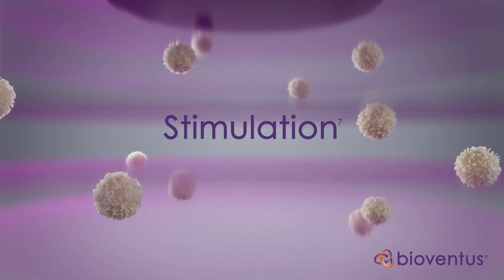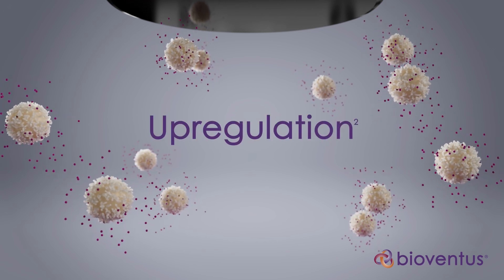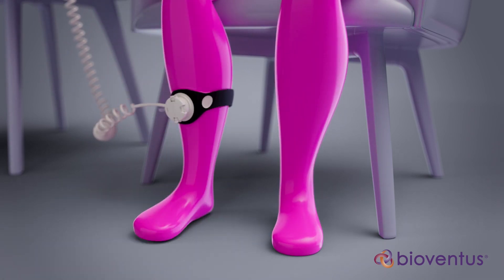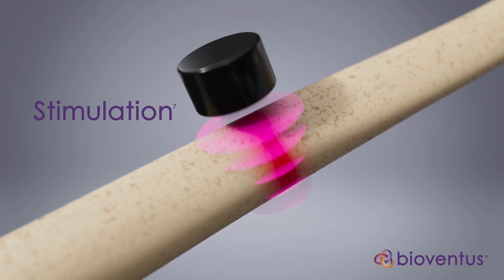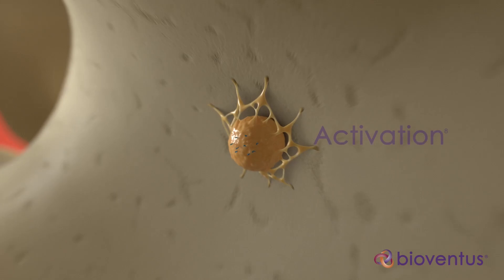One: stimulation. Two: activation. And three: upregulation. During stimulation, Exogen sends low-intensity pulsed ultrasound waves through the skin and other soft tissue, creating nano-movement in the extracellular matrix to stimulate the cells at the fracture site.